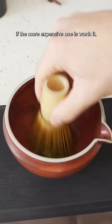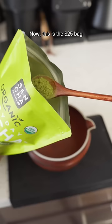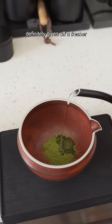This is the more expensive one, and right off the bat you can see how it's a much more vibrant green color. Now, this is the $25 bag from Costco, and it's a lot more dull. The more expensive matcha definitely gives off a fresher and more grassy scent.